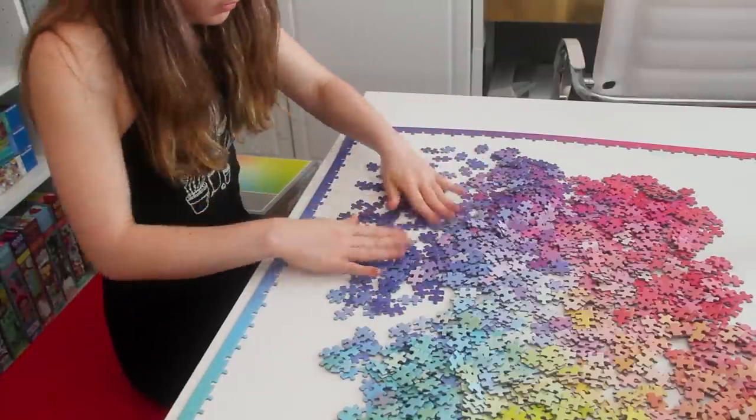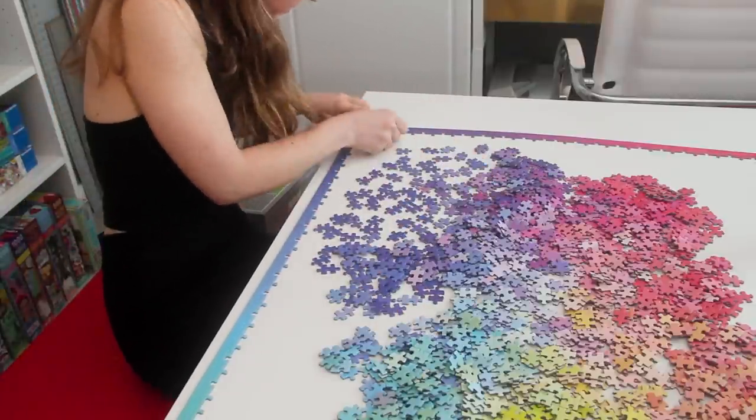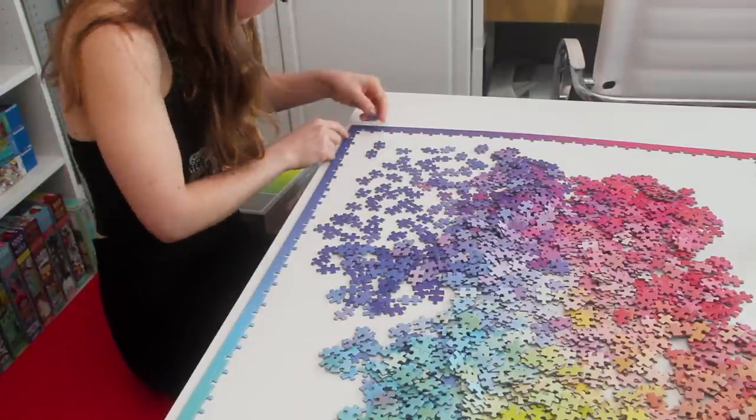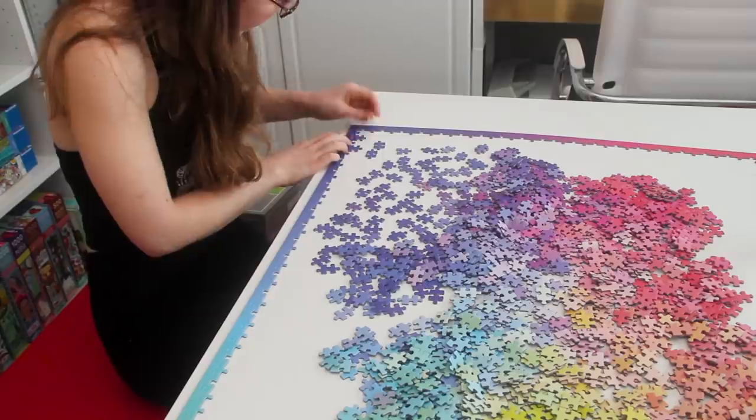So what do you think — will I finish it all in one day? Take a look at the vlog footage, and then I'll be back to share all my final thoughts on this puzzle.